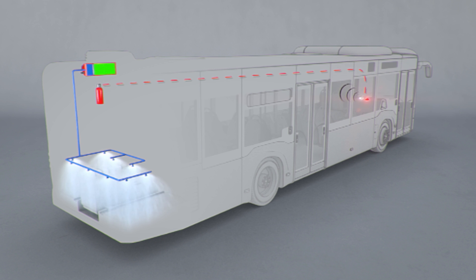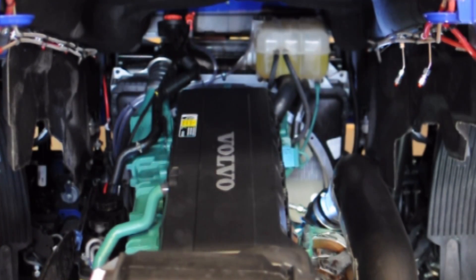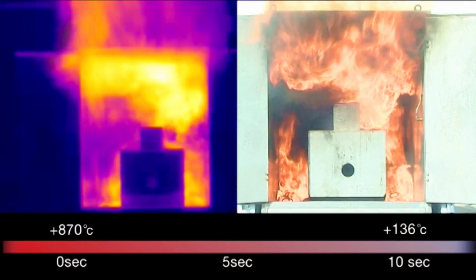The high pressure, combined with the special spray nozzles, creates thousands of micro-drops. The small water drops are immediately vaporized in contact with heat. The extinguishing effects give optimum protection by cooling due to heat absorption and inerting due to the expansion of water by over 1,700 times when it evaporates.